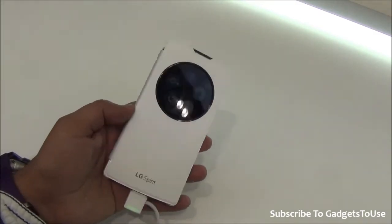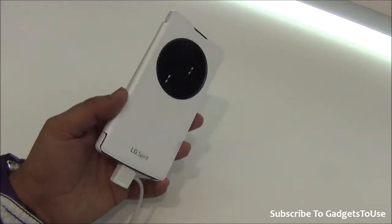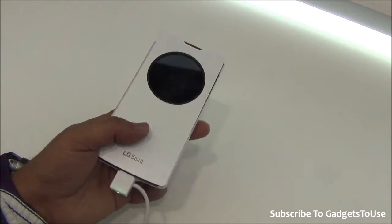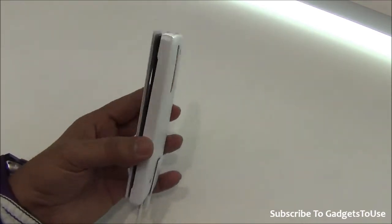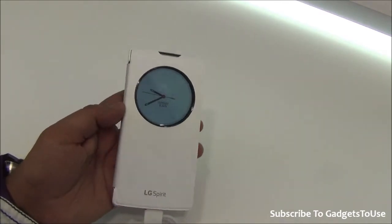This device is going to be a budget Android phone coming to India very soon — by end of March or April beginning you will see this phone coming to India. It has a 4.7 inch display, and the case they have given for this phone is actually making this phone look pretty premium.